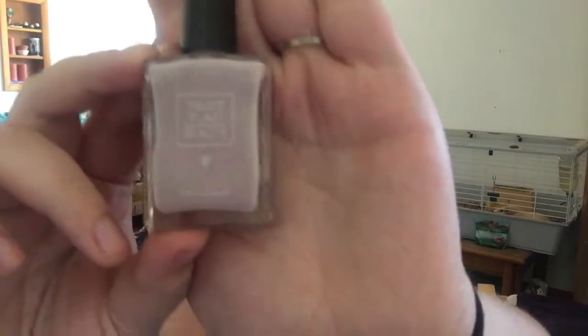The last thing in the actual Ipsy bag is this Trust Fund Beauty nail polish, which I am super excited about because I love the nail polishes Ipsy has sent me so far. The shade is, I think, No Filter. I have actually been looking for a shade just like this. If you follow me, you know I'm a fan of Tanya Burr, and Tanya Burr cannot ship her nail polishes to the U.S. because of liquid restrictions.